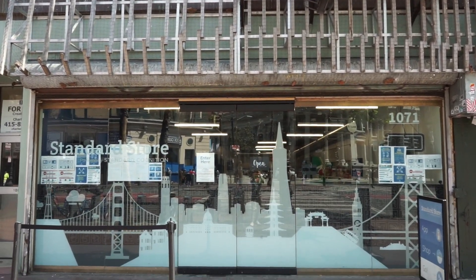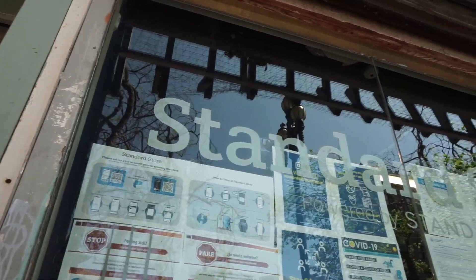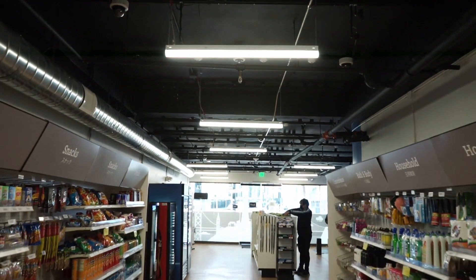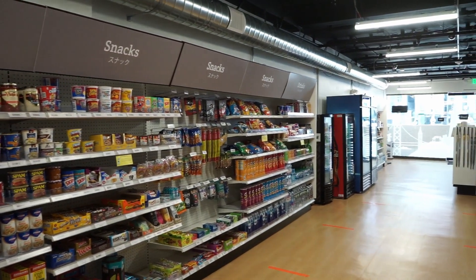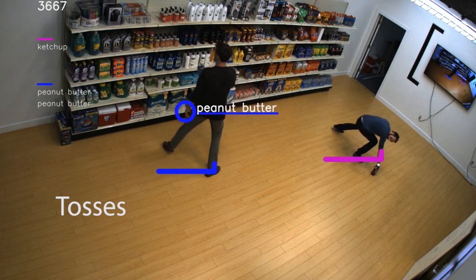Welcome to the Standard Store. Based in the heart of San Francisco, this is a store you've probably never heard of — at least for now. But in just a few years' time, you might just be seeing this technology deployed at your very own local supermarket. This ain't Amazon Go, but something a little bit different. Standard AI is the brains behind this operation and is rolling out a quick, seamless and completely automated self-checkout system using the latest in computer vision and machine learning.